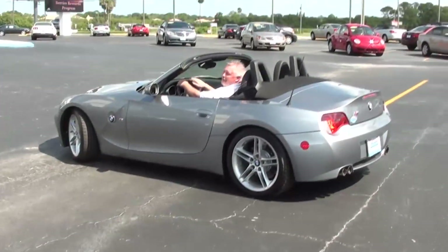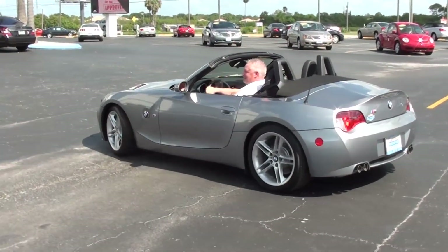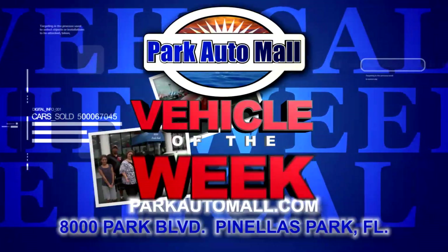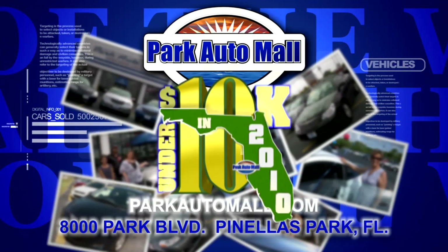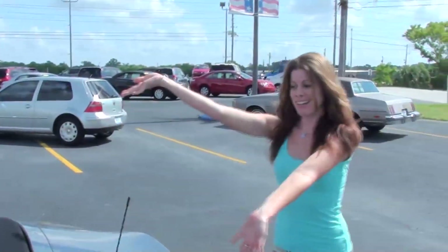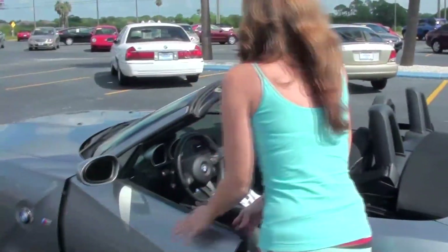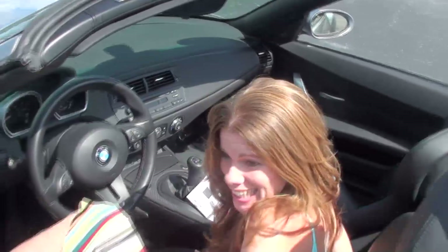You've got to wave. Bye! I'm going to like Mario Kart. Keep checking in at parkautomall.com for more vehicles of the week and for super savings like under 10 in 2010, where maybe your dream ride is under 10 grand with warranty. Learning to drive a stick — I'm going to take it.